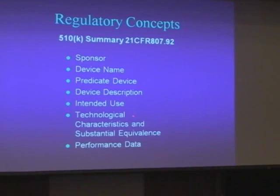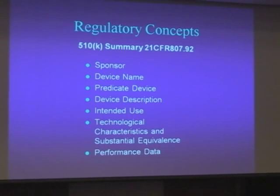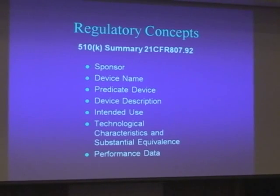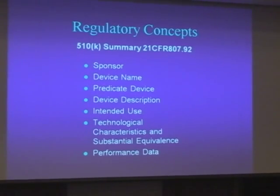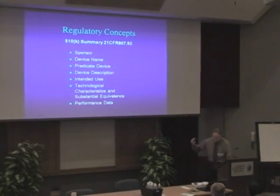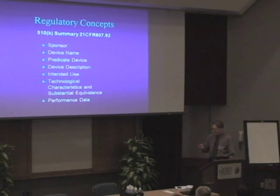The device description is pretty standard. SmileSonica, for example, was talking about their predicate device and how it was different in terms of indication — they're going to have to prove to the FDA that the new indication for bone healing will have data to substantiate that claim. And D-Tex had a great slide for comparability, which is something you'd have to include in your 510K to show how your product compares to other products on the market.